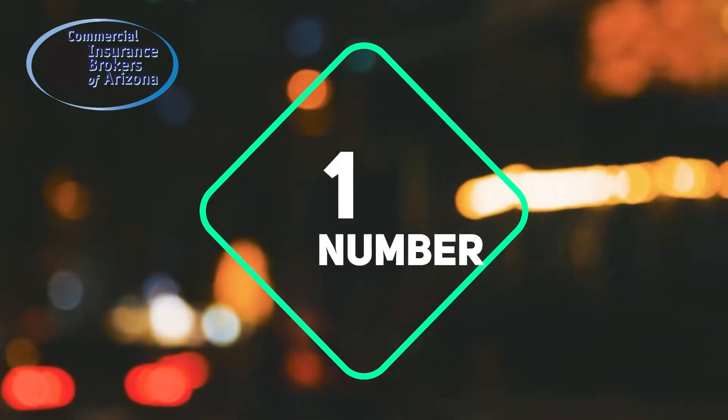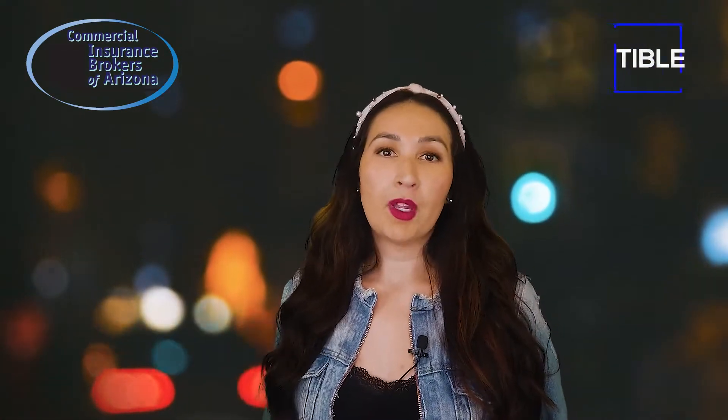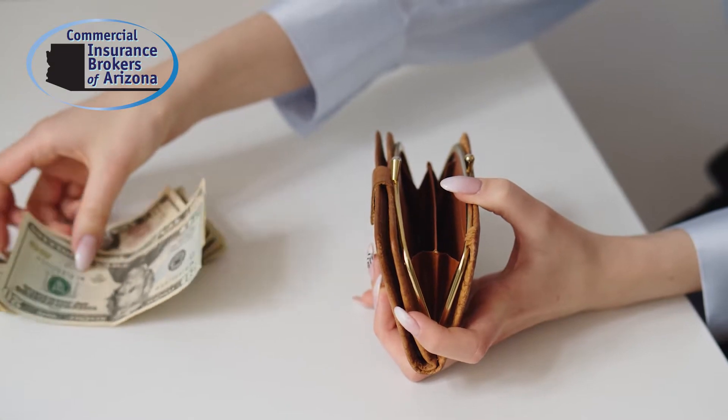Number one, increase your deductible. Depending on your insurance carrier, increasing your deductible — which is the amount that you are responsible for paying in a claim — is a quick and easy way to lower your overall annual premium. Just make sure you have enough savings set aside to pay your deductible in the event of an accident.